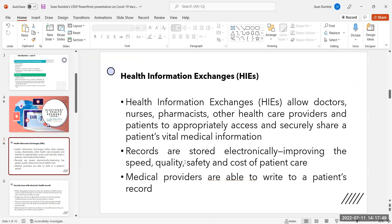Records are more accurate and harder to be tampered with. An electronic health record is a digital version of a patient's paper chart. Health information exchanges allow doctors, nurses, pharmacists, and other healthcare providers and patients to appropriately access and securely share a patient's vital medical information. Records are stored electronically, improving the speed, quality, safety, and cost of patient care.